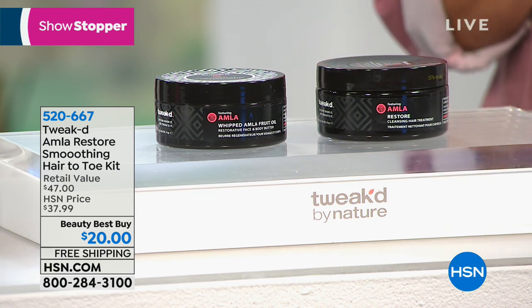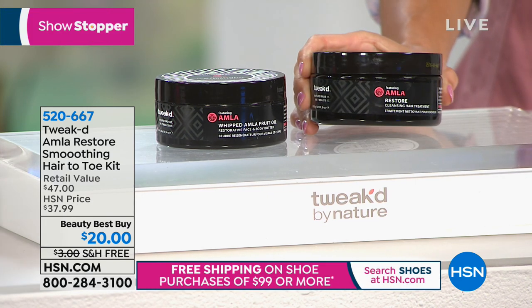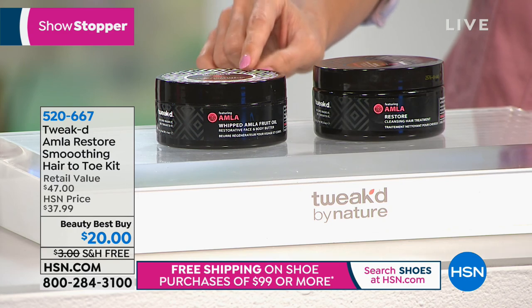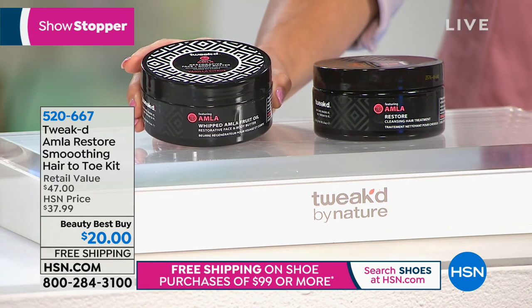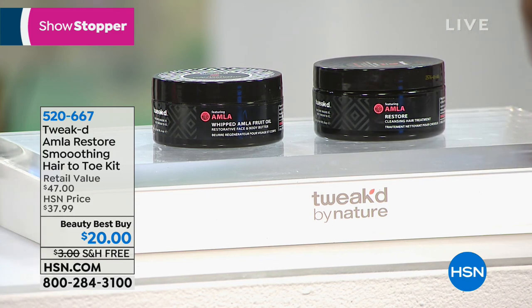You are going to get the Amla Restore Cleansing Hair Treatment — the hair treatment alone is a $24 value here at HSN. For less than that price, you're getting the full-size hair treatment and also the face and body butter: a whipped Amla fruit oil that's restorative in a body butter. You're going to get both of these for just $20 with free shipping and handling. I'm welcoming Dennis Simeone, the creator and founder of Tweaked. Happy anniversary — four years here at HSN! It's really ten products in these two jars.